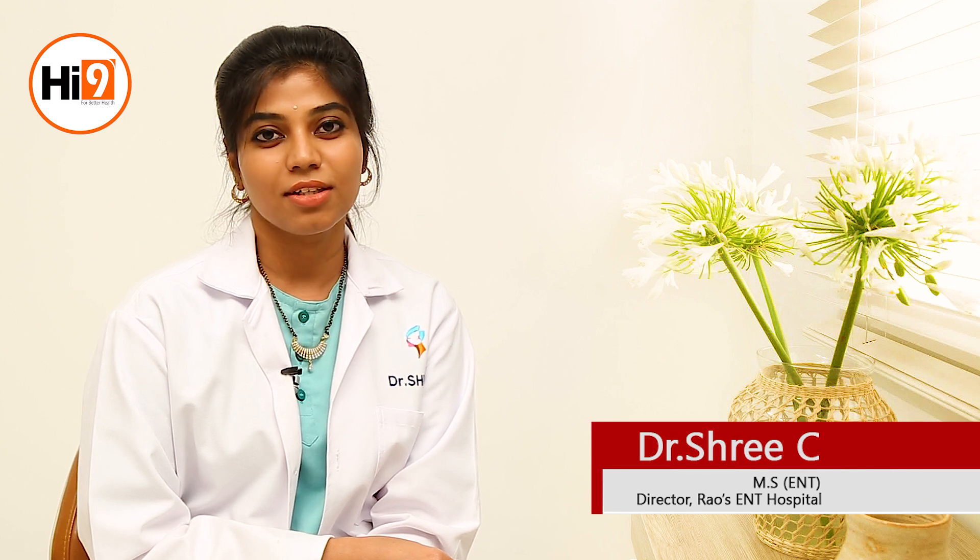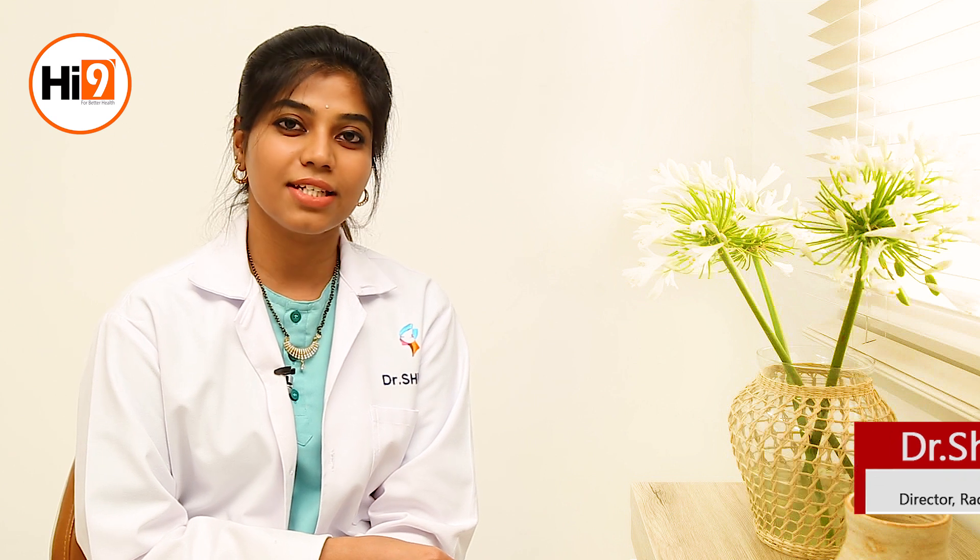Hi, this is Dr. Shree, Consultant ENT, Head and Neck Surgeon at Dr. Rao's ENT Group of Hospitals. Today I am going to answer the most commonly asked question: what is tonsillitis?